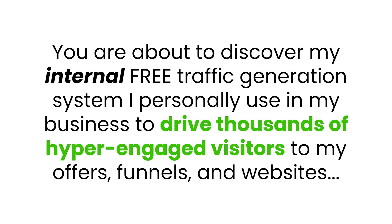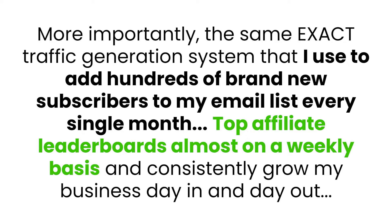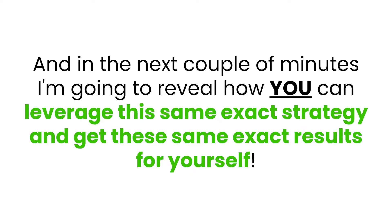You are about to discover my internal free traffic generation system I personally use in my business to drive thousands of hyper-engaged visitors to my offers, funnels, and websites. More importantly, the same exact traffic generation system that I use to add hundreds of brand new subscribers to my email list every single month, top affiliate leaderboards almost on a weekly basis, and consistently grow my business day in, day out.